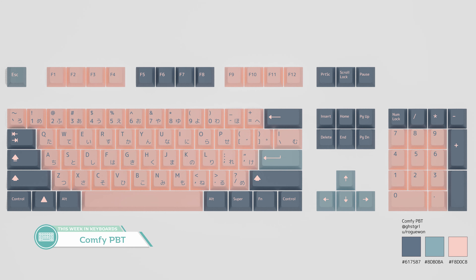Next up is the interest check for Comfy PBT by GSGHS TGRL — Ghost Girl — a set inspired by the illustration from artist Daisuke Richard. We have a peach-pink color with two different blues, and it's interesting, but I feel it's a bit incomplete compared to the illustration because Richard uses a strong white to break up the colors of the picture, while the set kind of misses out on that white. It's certainly a start, but I think it needs to incorporate that in some way.